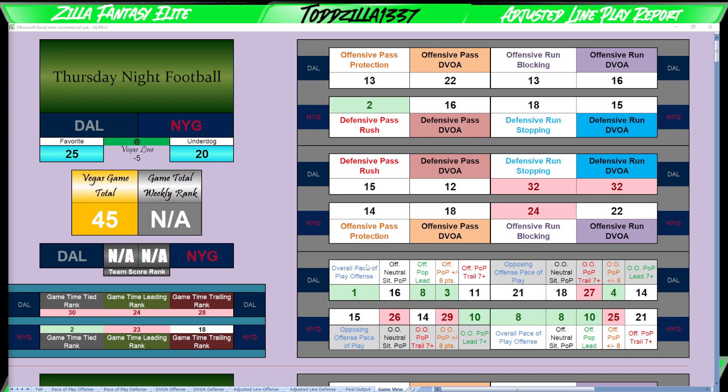Thursday night football. First thing we look at: Vegas line, Vegas game total — 45 points. That's pretty middle of the pack these days, not good, not bad. Dallas at a 25-point team total because they are five-point road favorites in this particular matchup. 25 points is actually pretty decent for a team total on any given week. And the Giants at 20 for their implied total, based off of the Vegas game total and the Vegas line.